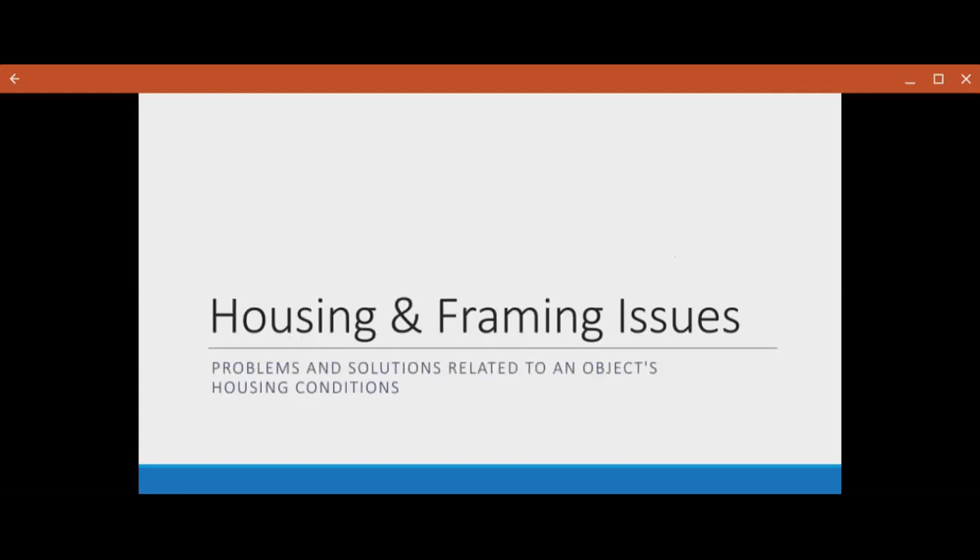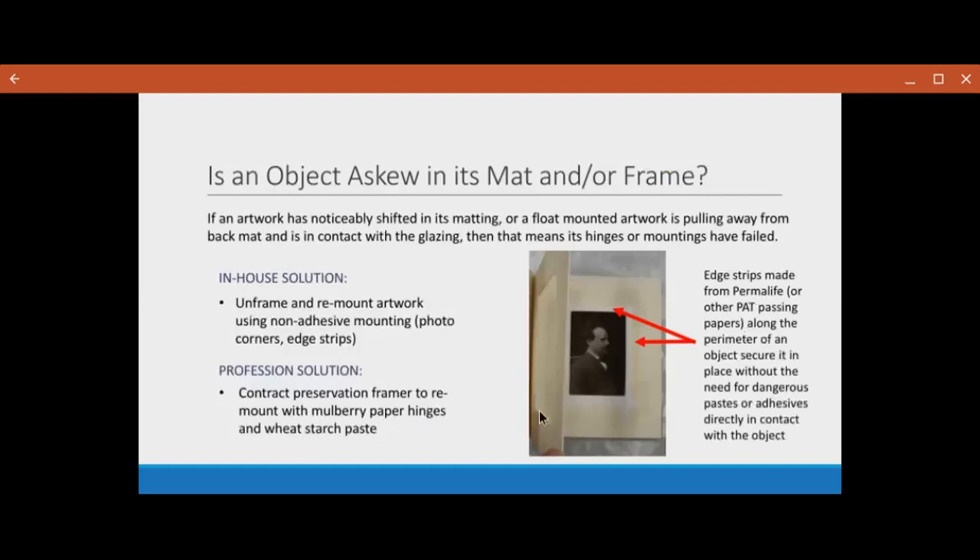Next, we have housing and framing issues, which is going to be a larger portion of this webinar. The first thing is: is the object askew in its mat or frame? If the object has shifted in its matting or it looks like it's pulling away from the back mat and coming in contact with the glazing, then that means its hinges or its mountings have failed. Some solutions you can do yourself are to unframe and remount the artwork using a non-adhesive mounting, like the edge strips that I have a photo demonstration of.